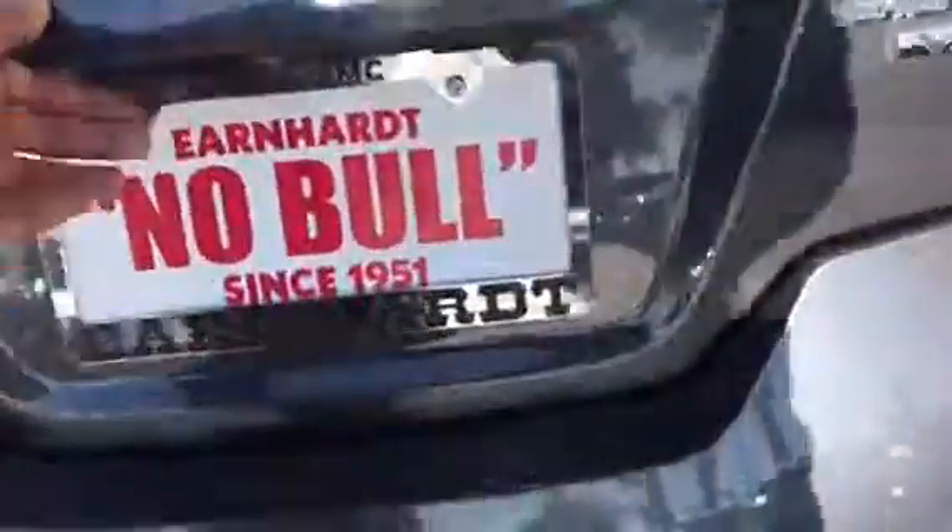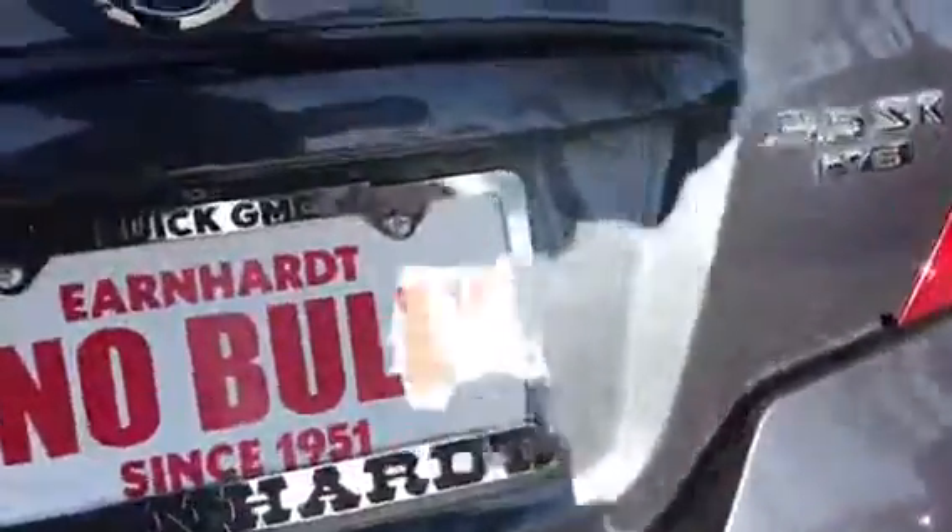Like I said, heated seats and leather throughout the cabin. Coming over to the back, you do have a backup camera, as well as plenty of trunk space and the seats are foldable.